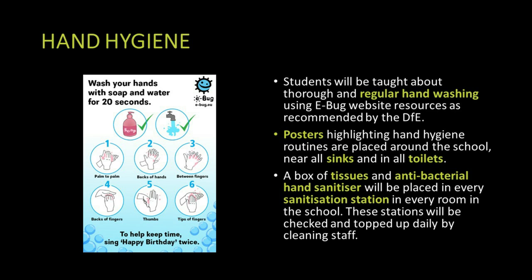It's important to maintain hand hygiene. In each classroom we have a hand sanitisation station with hand gel and we advise students to sanitise their hands upon entry to every classroom, whenever they enter the school, and whenever they leave the school. We also advise students to wash their hands for 20 seconds using the soap provided in the bathroom areas.